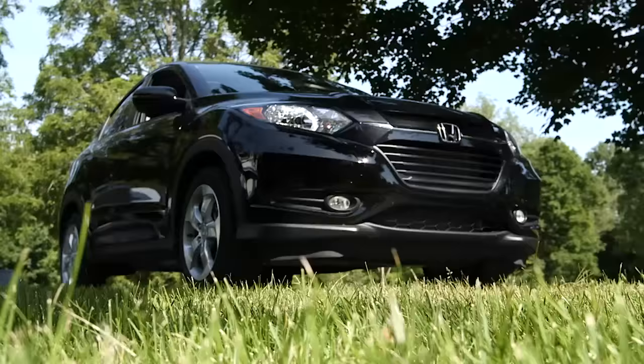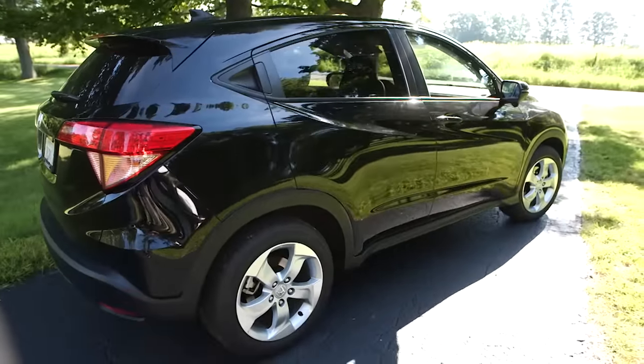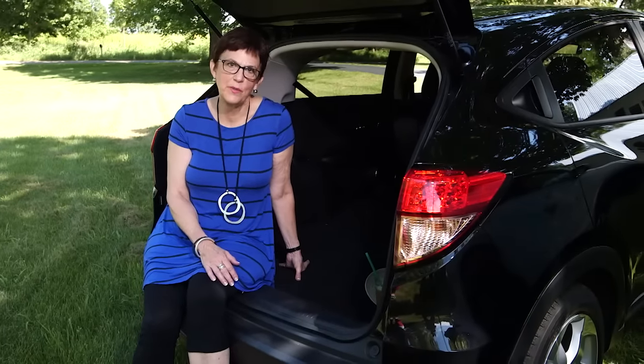First, I want to say that you can load this HRV up to the point where it completely outstrips the base price of a CRV, so you want to think about that. It's kind of like penny slots — you think you're playing pennies, but they figure out a way to get a lot of pennies in there every time you pull the arm. The base car is two-wheel drive and comes with a six-speed manual transmission.